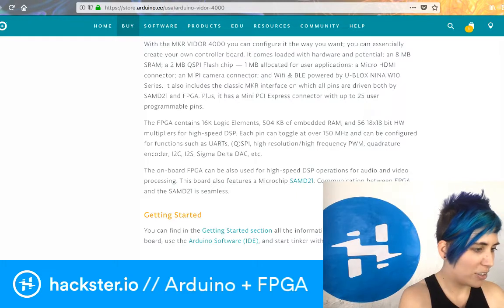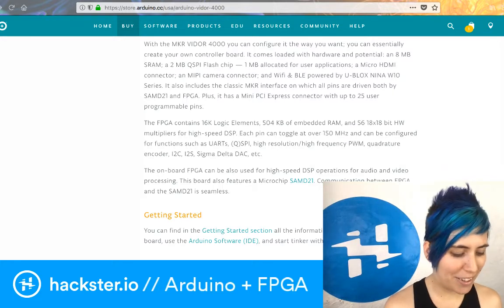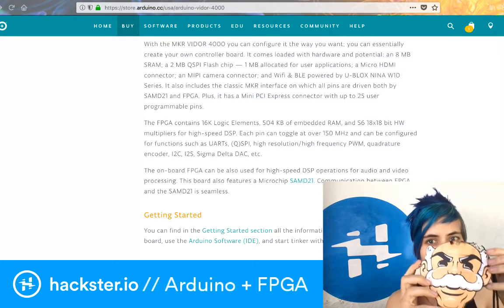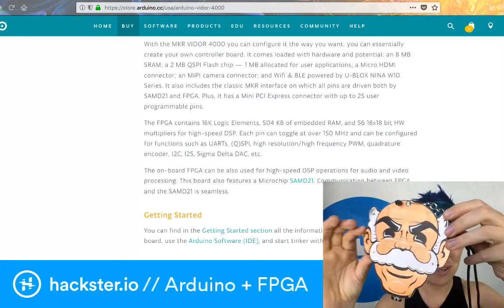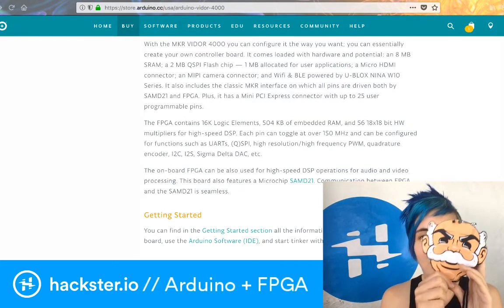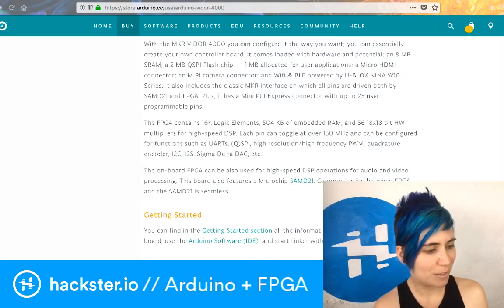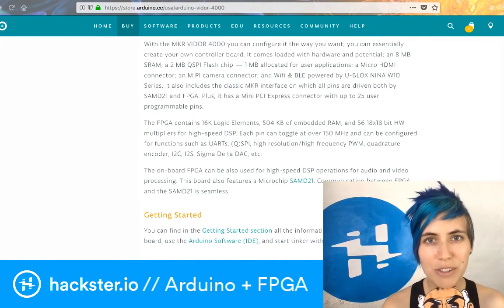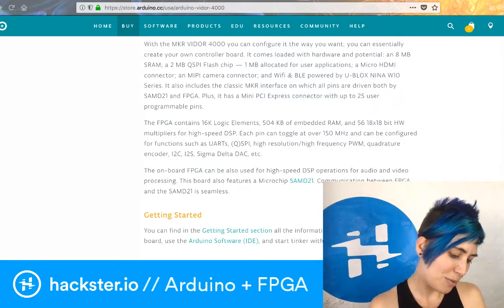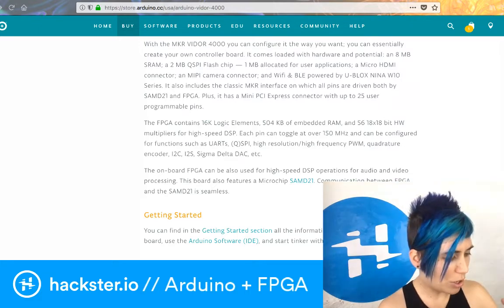I was at HOPE — the Hackers On Planet Earth conference — this past weekend and didn't manage to get any videos done while I was there, but I did pick up this sweet Mr. Robot badge, which is coming to DEF CON and was created by Brian Benchoff. It runs on an ESP8266 and I think there's another controller on it too, but we'll go more in depth on that in a future video — it's got a huge LED array.